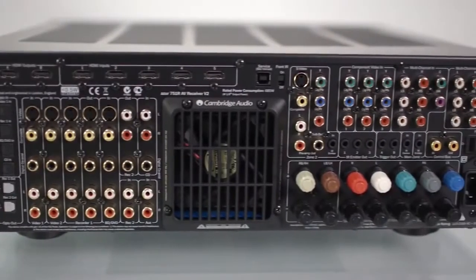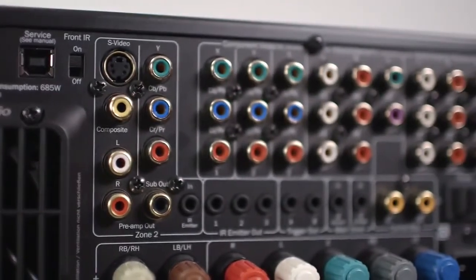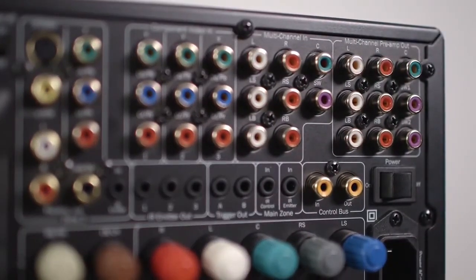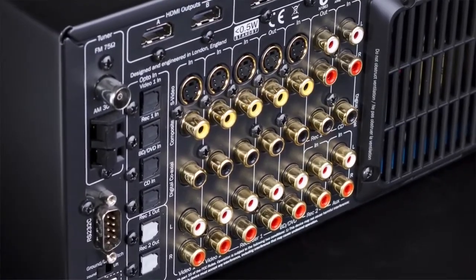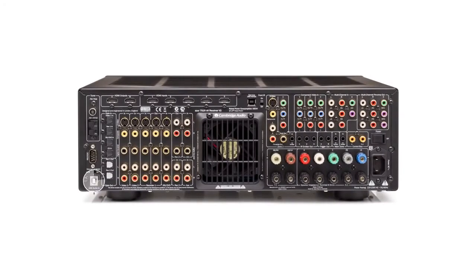With the very latest technologies, including the dual Texas Instruments 32-bit DSP, for compatibility with all the latest codecs and formats, including 4K and 3D video, the 751R V2 will handle future formats for years to come.